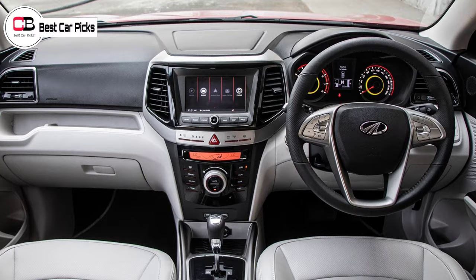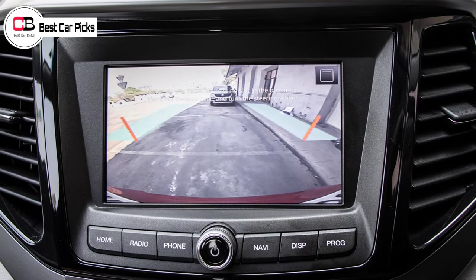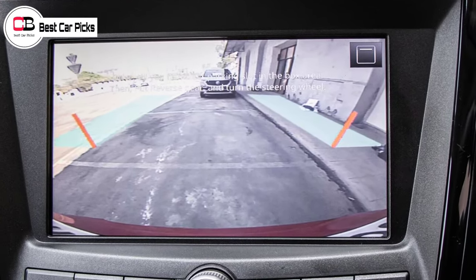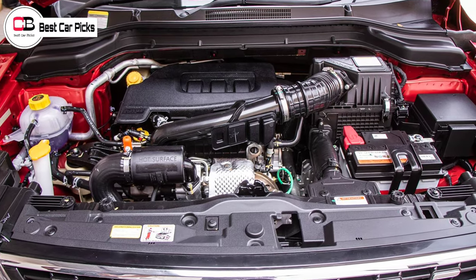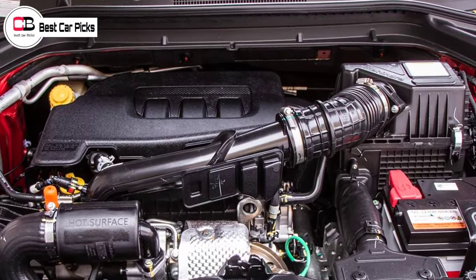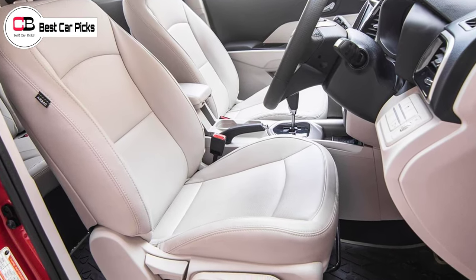There is an issue running the infotainment system due to the chip shortage. Now, when Skoda India 2.0, in the Slavia, they are running with the 10-inch infotainment system. They have announced that they had an announcement for the Taycan and Tiguan regarding semiconductors, but they are still running with the 10-inch infotainment system.